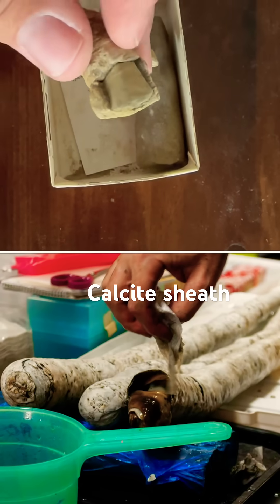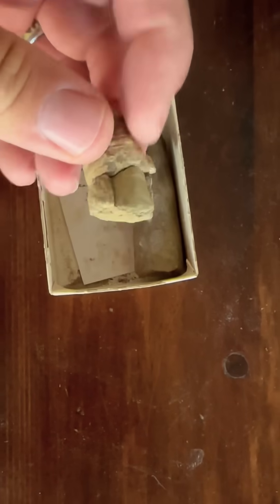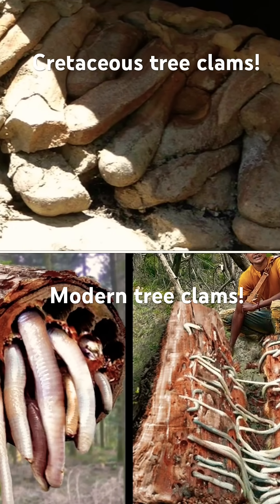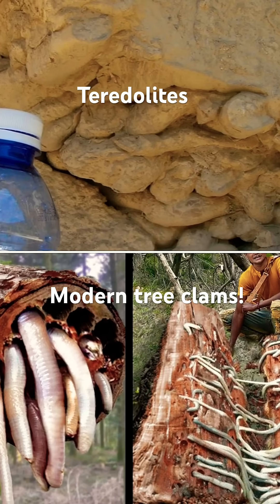It's got a long body like a worm, but check out this calcite sheath on a modern example. The fossils fill with sandstone, and in fact, most specimens in the rock record are sand-filled tubes called tridolites, which represent the dwelling chamber of the clam.